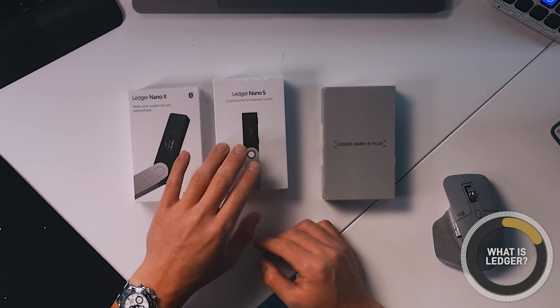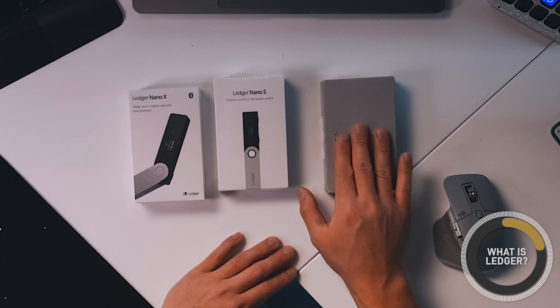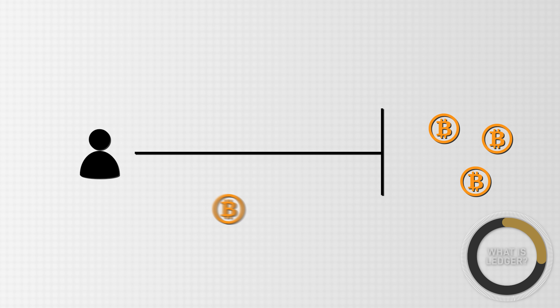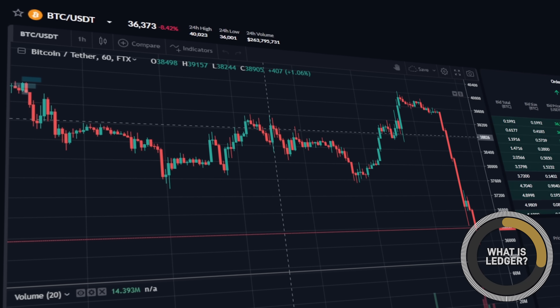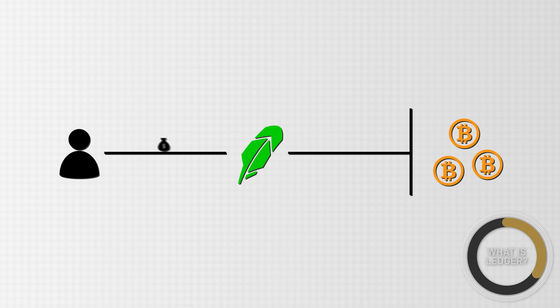On screen here I have the Ledger Nano X, the Ledger Nano S, and the Ledger Nano S+, and this right here is the newest version. When you own cryptocurrencies, what you really own are private keys that unlock the right for you to spend the crypto in your wallet. Normally, when you buy and sell crypto on an exchange such as Robinhood, the crypto that you purchase is actually never really your crypto — you have access to it through the brokerage, but the crypto is truly owned by that exchange, which is lending it out to you.